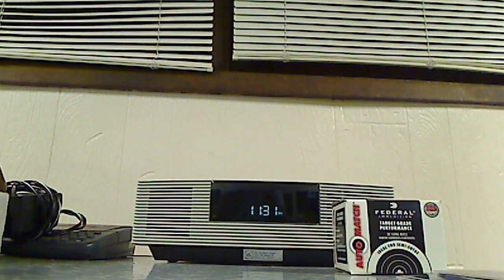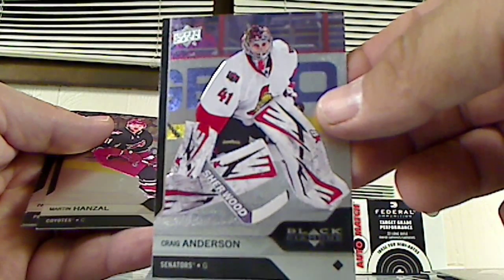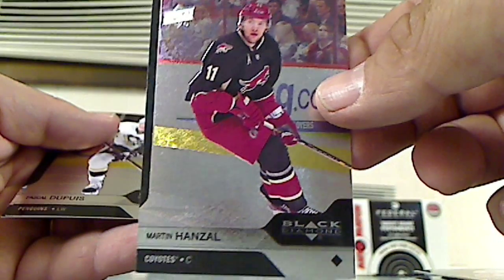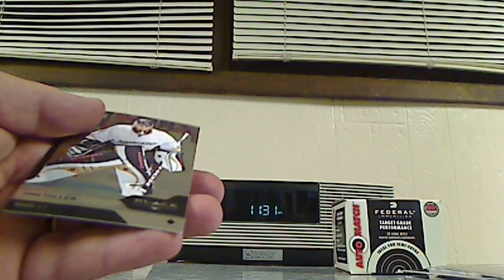There we go, last pack. Hope we get something special in there. Alright — Shawn Horcoff, single diamond. We have Craig Anderson, single diamond. Martin Hanzel, single diamond. Pascal Dupuis, and the last card, Jonas Hiller, single diamond.